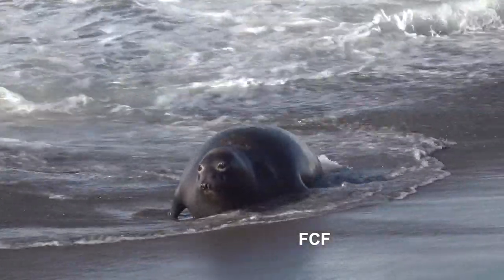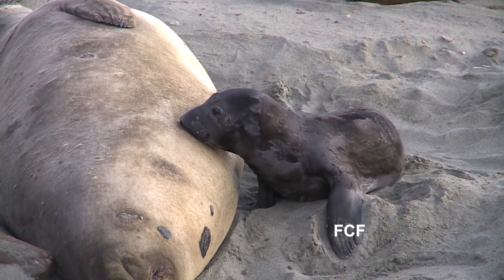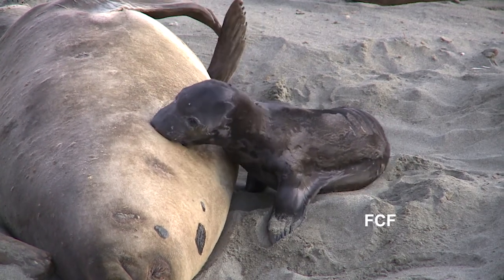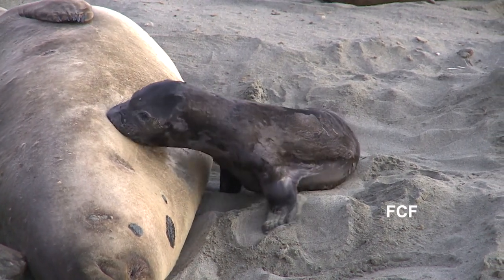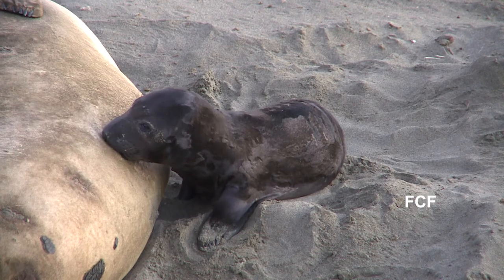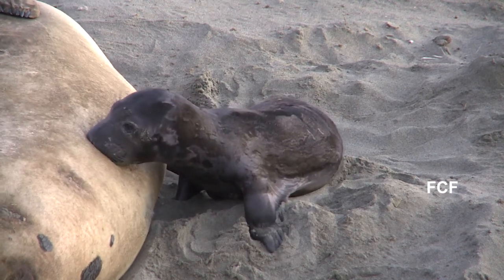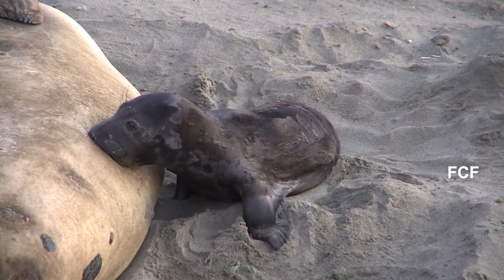The northern elephant seal has an intriguing life cycle. It comes ashore for a month at a time, twice a year. In the winter months, the females come ashore to give birth. The pups are born just a few days after the female hauls herself up on the beach. Then for the next month, the female nurses her pup. The mother's milk is rich in fat — it reaches 60% and has the consistency of mayonnaise. In comparison, human milk is 2 to 4% fat, and cow's milk is about 4% fat.